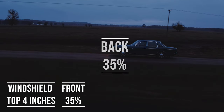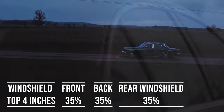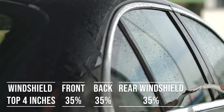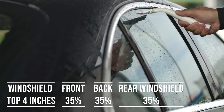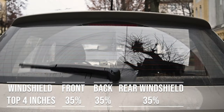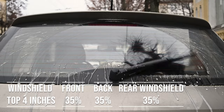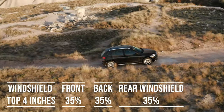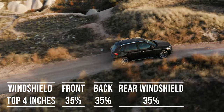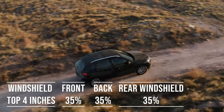When it comes to the backside and rear windshield, Hawaii allows 35% darkness for these windows — great for added privacy and protection from the sun. The laws apply to multi-purpose vehicles as well: if you're driving an SUV, the top four inches of the windshield can be tinted, the front side windows must allow over 35% light transmission, and you can use 35% tint darkness for the backside and rear windows.